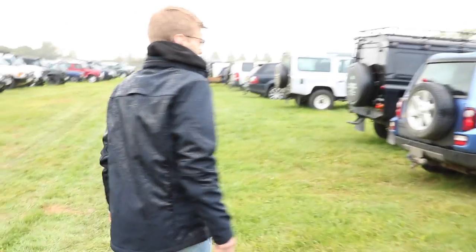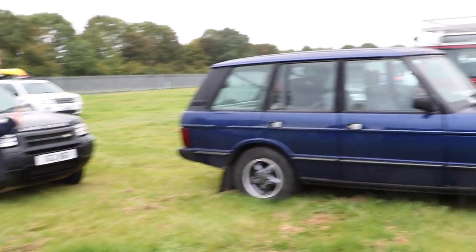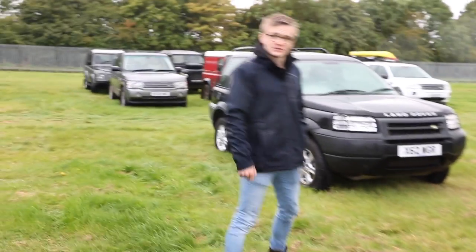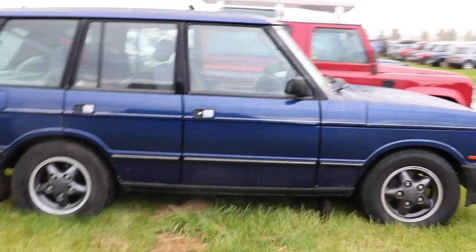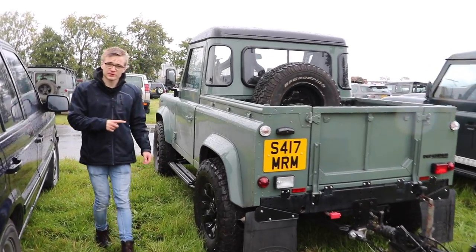A Range Rover Classic, and funnily enough almost the same colour as the Evoque — very very nice spec. And another what I believe is Keswick Green — correct me if I'm wrong.